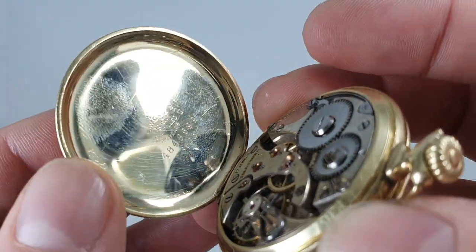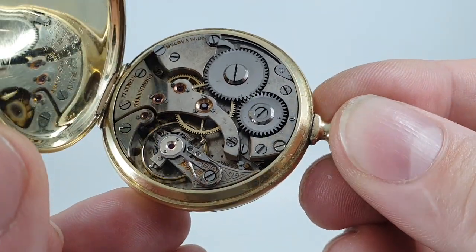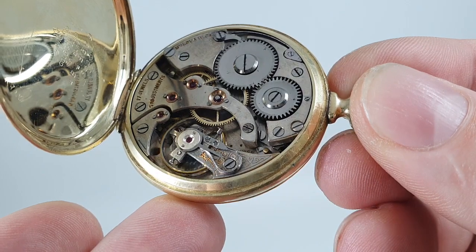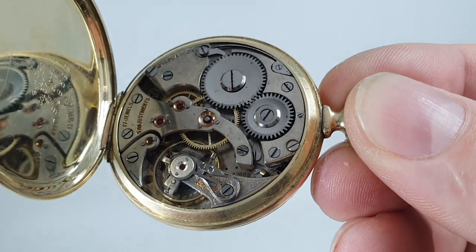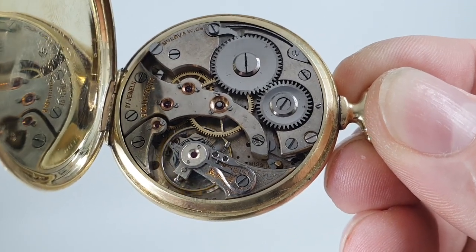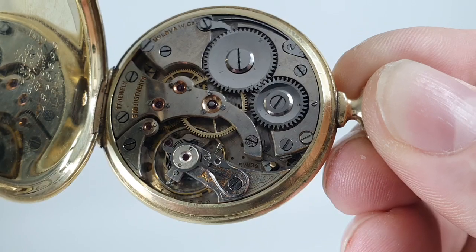Opening it up, there's the information about the Star Watch Company on the case back — 14 karat gold filled. The movement is ticking away nicely with five adjustments in different positions, a swan neck regulator for micro fine adjustment, and chantons which hold the jewels in place, doing a slightly better job than setting them straight into the bridge. It costs more to put the chantons in, but they did it, so this is a fine timepiece.